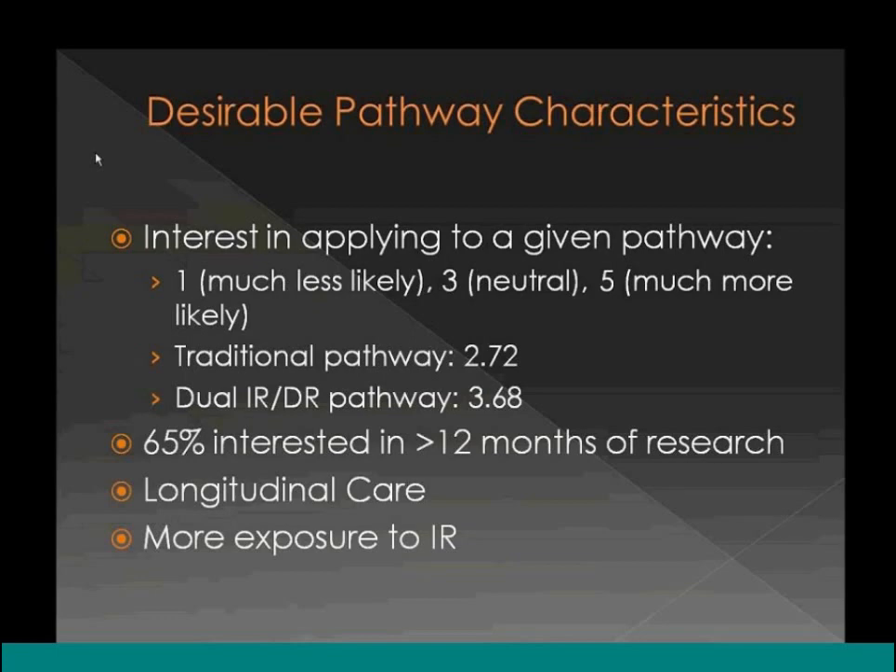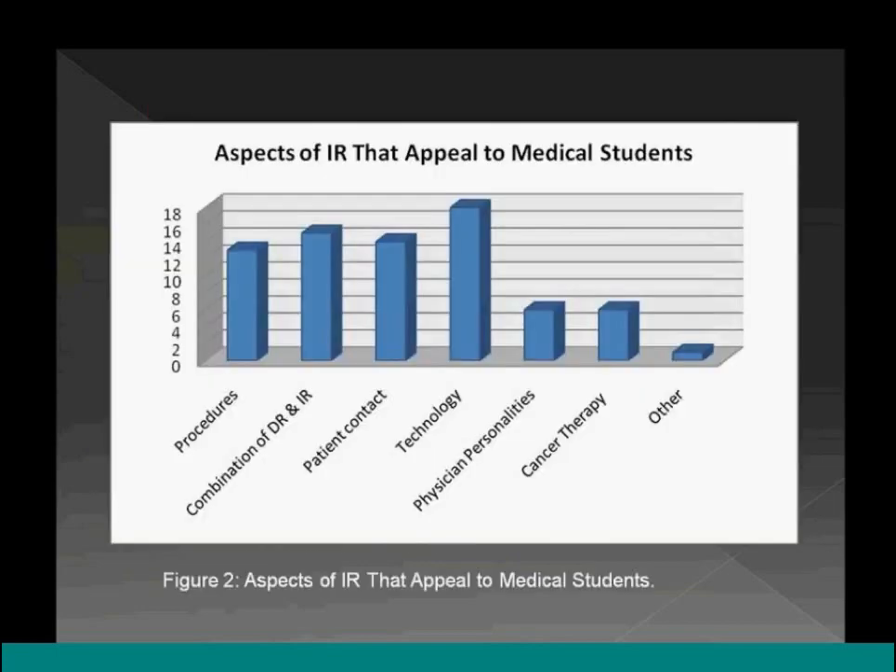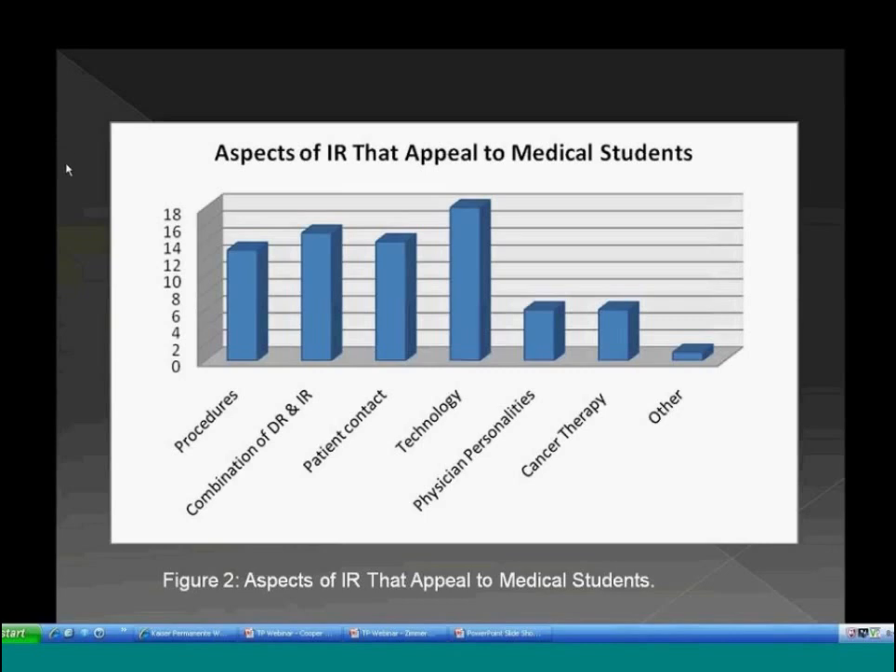Students want to prove the efficacy of procedures, are interested in longitudinal care and following patients in clinic, pre- and periprocedural management, and more IR exposure throughout residency rather than waiting for fellowship. The aspects of IR most appealing to students are the use of technology, the combination of diagnostic and interventional radiology, patient contact, and the procedural aspect — mirroring the three core competencies of the dual certificate: procedures, diagnostics, and pre- and periprocedural patient management.